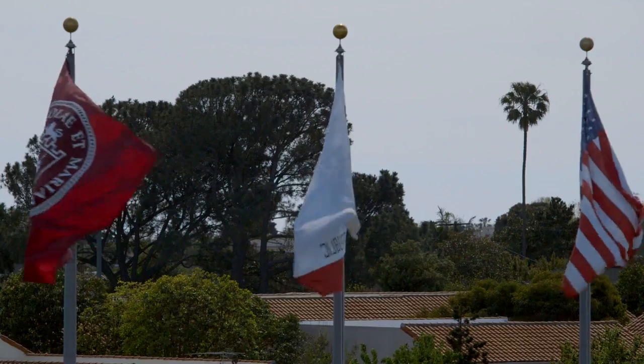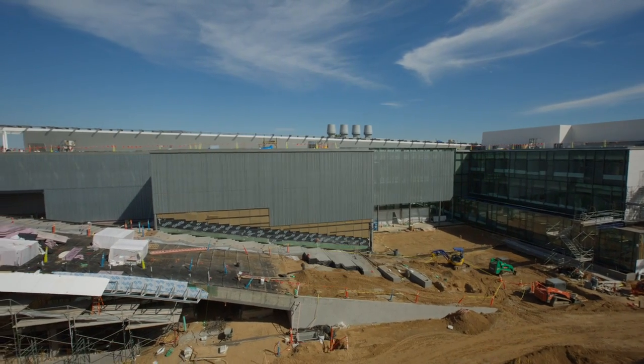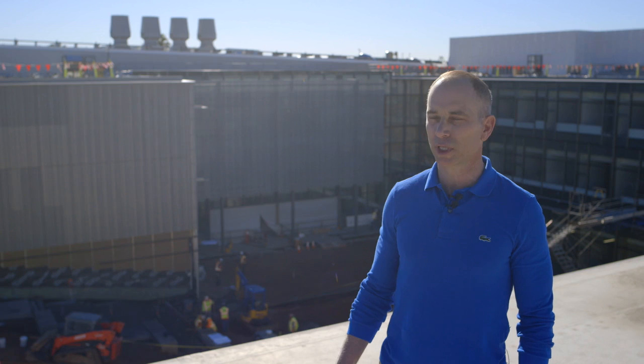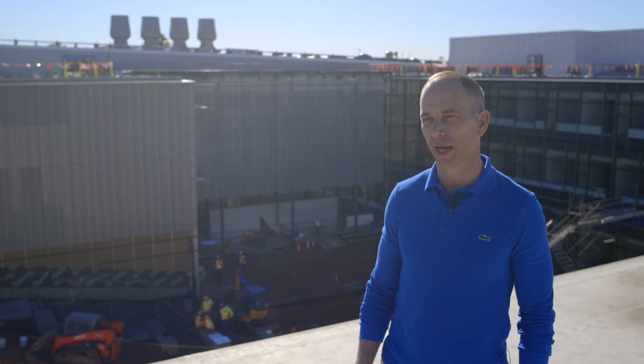Sustainability isn't just about building systems and the form of the building — it's about the comfort of the users in the building. It's about giving people access to natural daylight, to fresh air, and to the opportunity to use stairs to get some exercise throughout their daily routine. Sustainability is really a holistic design aspiration.